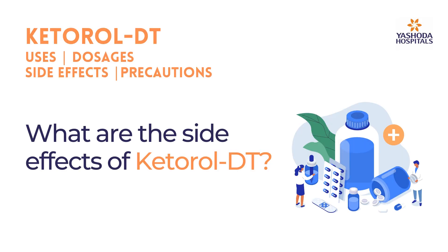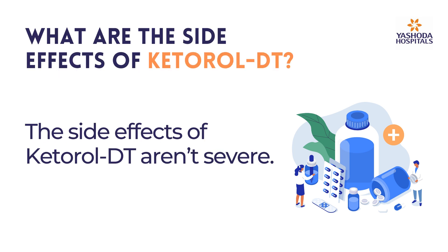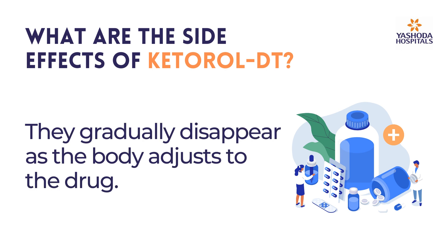What are the side effects of Ketirul DT? The side effects of Ketirul DT aren't severe. They gradually disappear as the body adjusts to the drug.